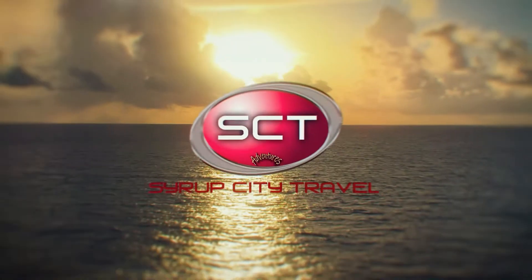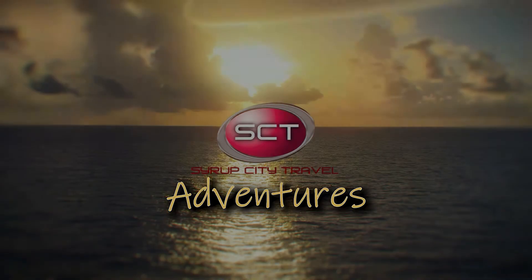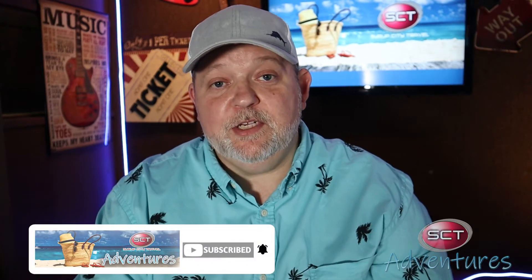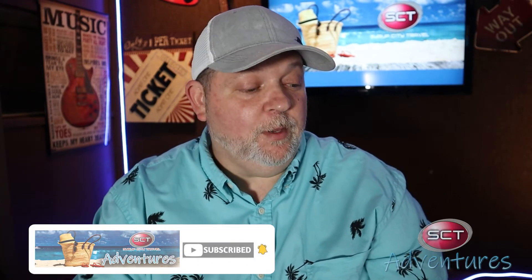We're going to jump right into it and share these top five things. We have five things that we came up with that we always carry on our cruises and we don't leave home without. Before we get into that, if you haven't subscribed to the channel we sure would appreciate it — just click that subscribe button and hit the notification bell so you don't miss a moment of content when we upload it.